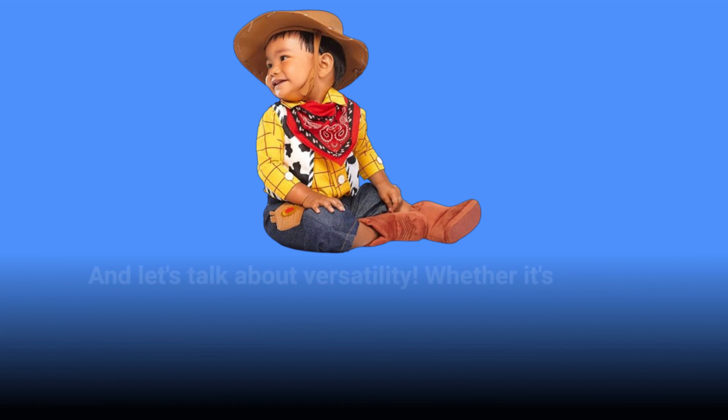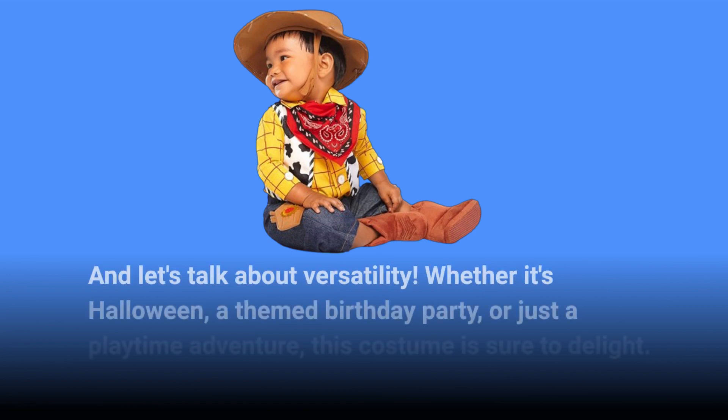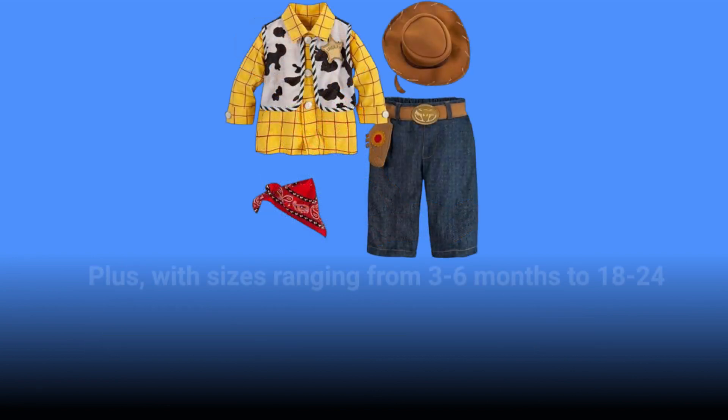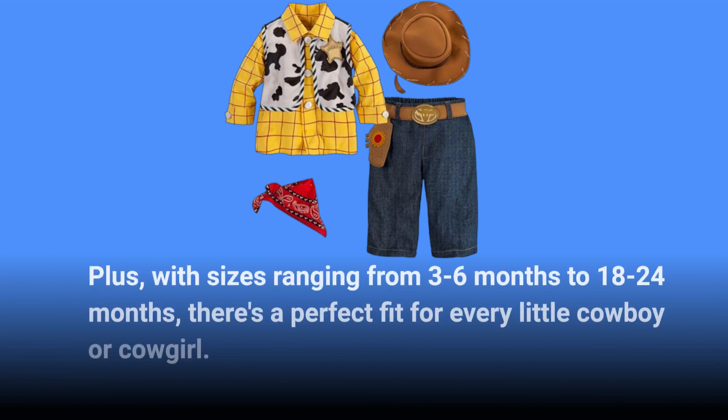And let's talk about versatility. Whether it's Halloween, a themed birthday party, or just a playtime adventure, this costume is sure to delight. Plus, with sizes ranging from three to six months to 18 to 24 months, there's a perfect fit for every little cowboy or cowgirl.